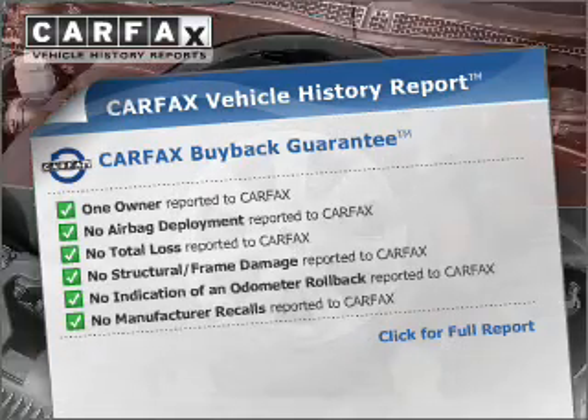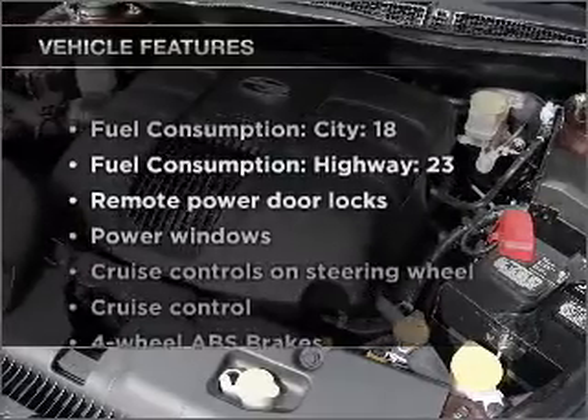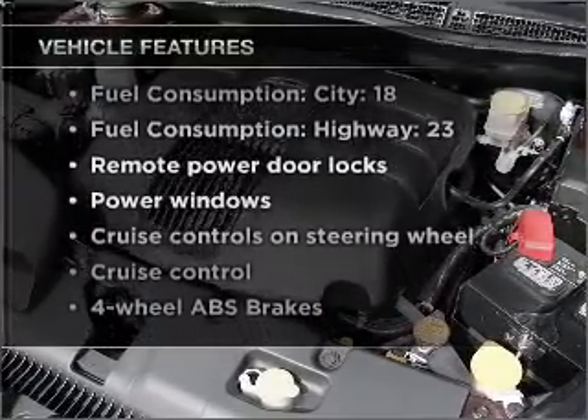The most trusted provider of vehicle information. Plus enjoy these notable features that are included in this ride. Air conditioning.